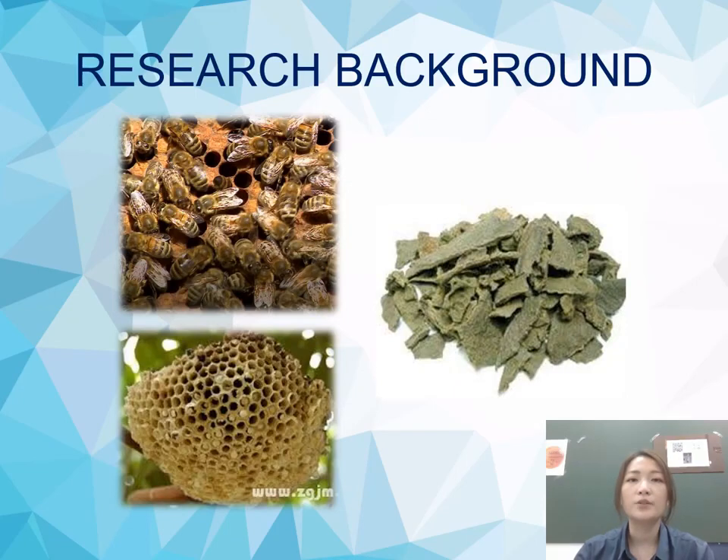Propolis, also called bee glue, is characterized as a complex and resinous mixture produced by bees. It is made by bees' saliva with wax and collected from botanic sources, used to seal the gaps in the hive and protect it against light, moisture, and external factors. Moreover, it is used to disinfect the internal environment of the hive and adjust the internal temperature.